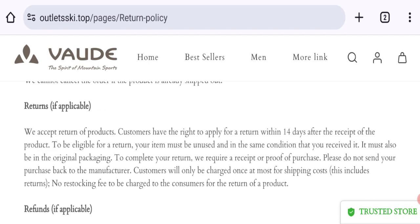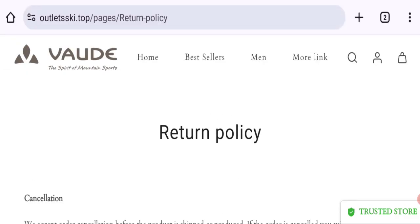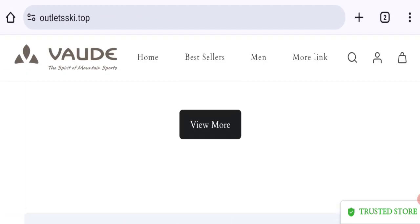Now let's talk about the return and refund policy. Click here to the return policy section. It is mentioned that they accept returns — customers have the right to apply for a return within 14 days after they receive the product. So that is the return and refund policy detail.